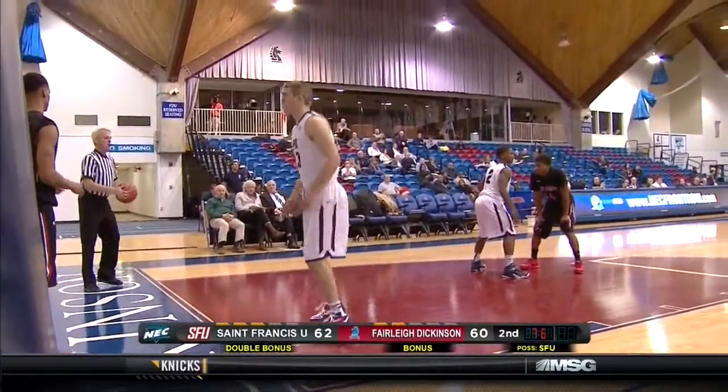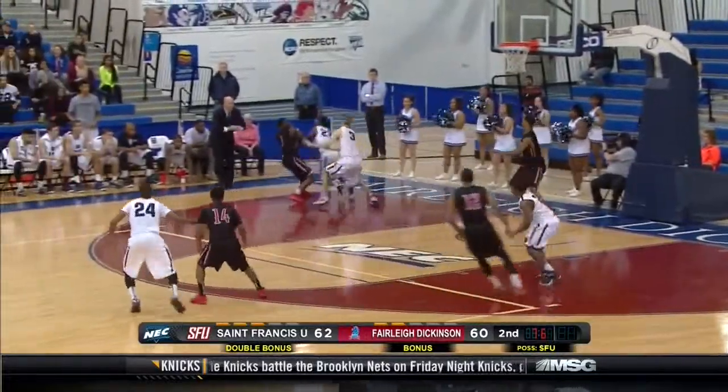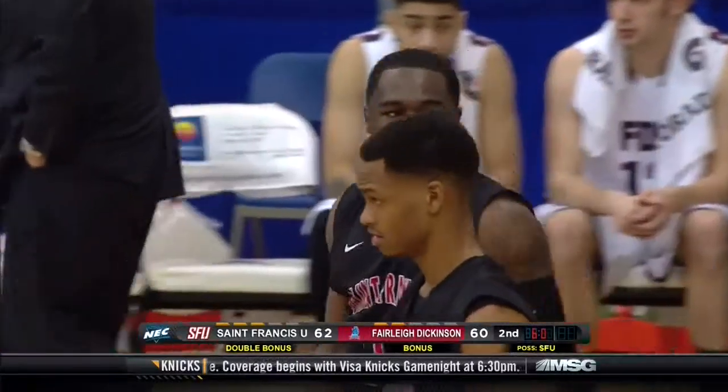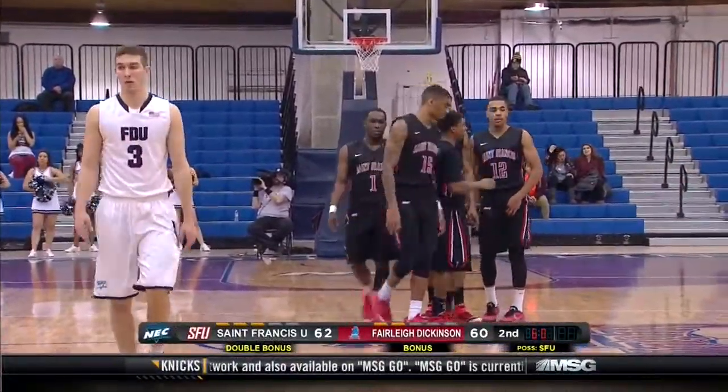Look, you want to switch all screens if you're FDU. You want to trade and switch and get the foul. Oh! Harmon is fouled. They nearly got the steal with Anderson. Matt McDonald got his fourth, and double bonus time for the red flash.